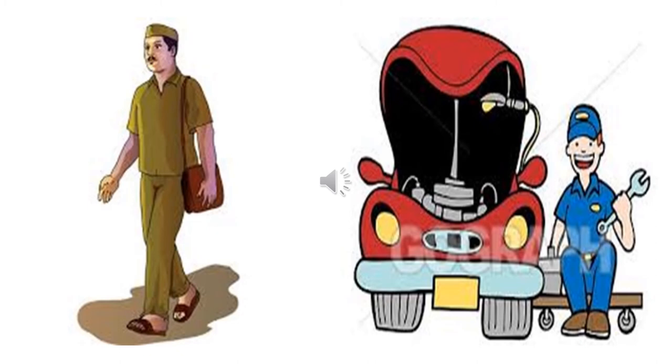Children, this man is carrying a sling bag. What do you think he has in his bag? Do you know? He has letters. And what is his name? What do we call him? His name is postman. He is a postman who comes and gives us our letters. And who is he who repairs the car? He has opened the bonnet. He has a spanner in his hand. Who is he? He is a mechanic.